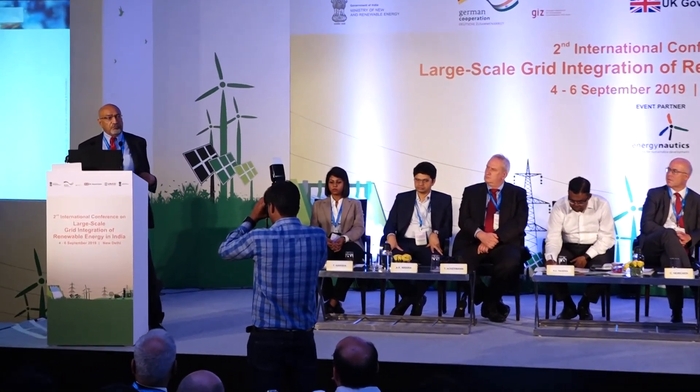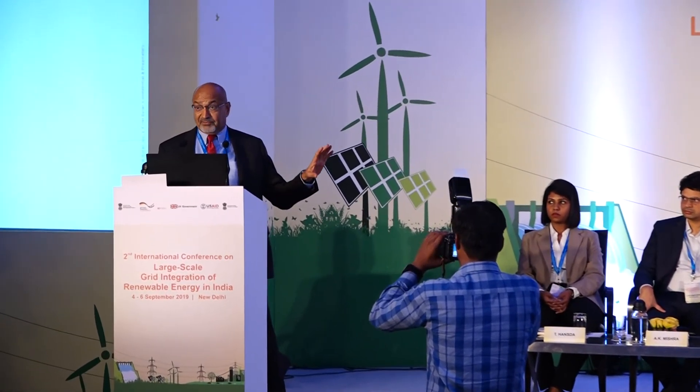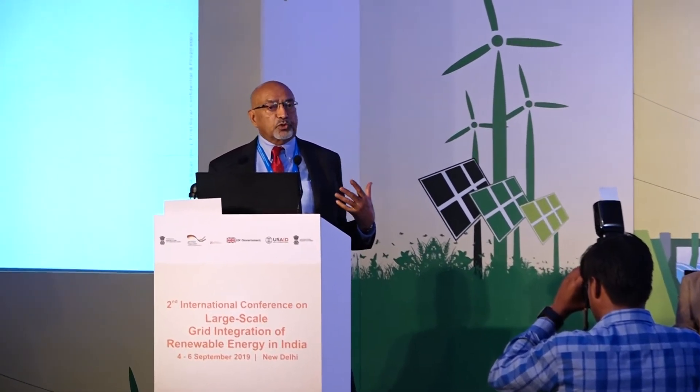My key message is that solar power provides energy, which most of you are very familiar with. But I will show you that we can also provide flexibility and capacity, and those are the three things that power system folks need.